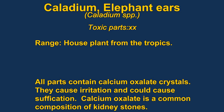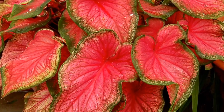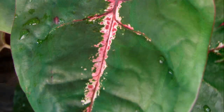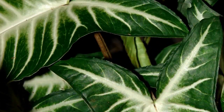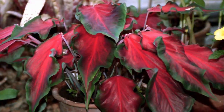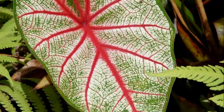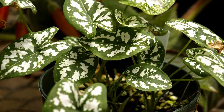Caladium, or elephant ears, are a popular houseplant. The toxin in caladium is calcium oxalate. It forms sharp crystals and is very damaging to the kidneys. Basically, the plant has a lot of oxalates in it, and they form calcium oxalate in the blood, which causes problems in the kidneys. The sharp crystals can also irritate the mouth and throat and can cause suffocation. The plant is native to South America and the tropics.